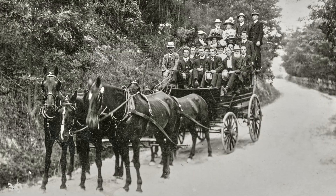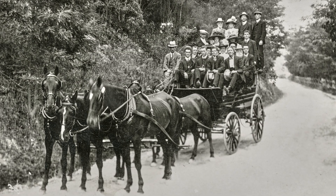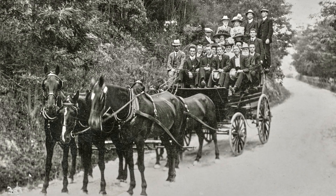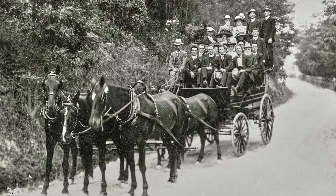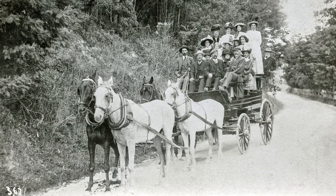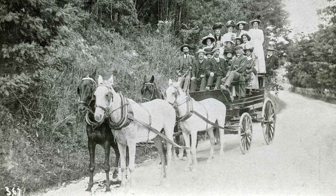One of several accidents over the years was recorded in March of 1921, when a brake overturned on the Huon Road near the Turnip Fields, resulting in the hospitalisation of several passengers. During the 1920s, these horse-drawn vehicles were eventually replaced with motor buses.